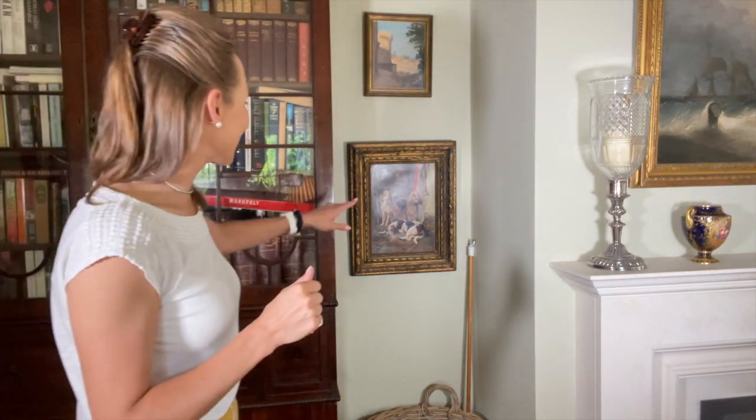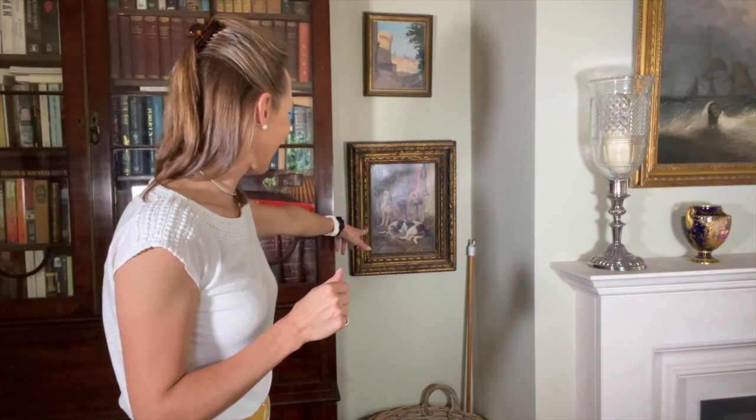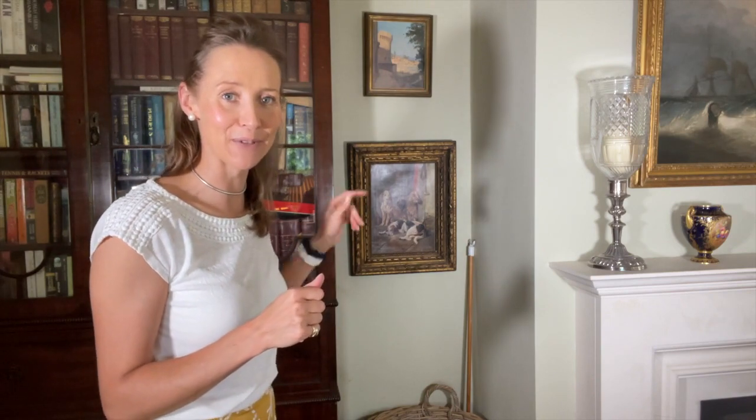And then these paintings — I love the dogs here, the spaniels, and there's a hound there. And then this little picture up here, it's quite a funny story. Will you come and tell everybody about this?